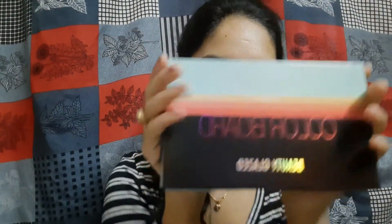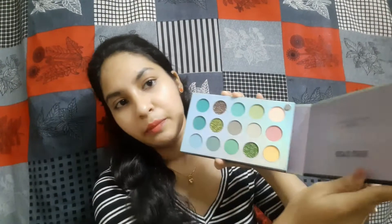The eyeshadow palette I am talking about is the Colorboard Beauty Glazed eyeshadow palette. Obviously it is not original — it is a dupe — so you can easily get this one on Flipkart or Meesho. If you search in the search bar, obviously this eyeshadow palette is going to be one of the first results because it is trending.